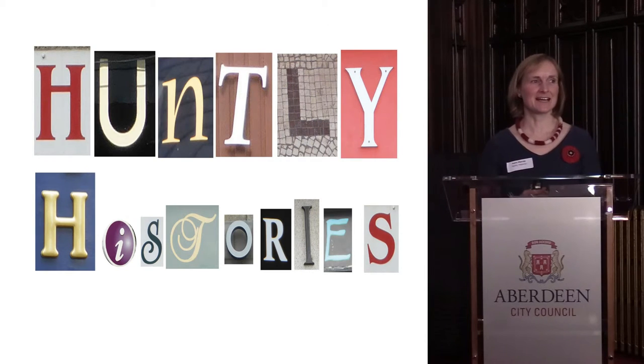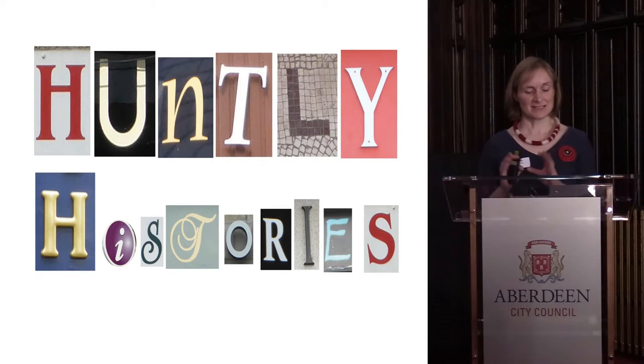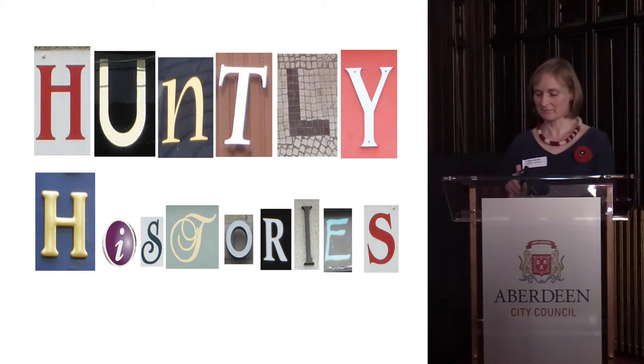Hello there. I'm Anne Murray and I've been invited along by Scotland's Urban Past to present here today. I am a volunteer that just had an idea in the community and have been working away at it for quite a number of years, but I'll tell you a little bit about Huntley first of all.